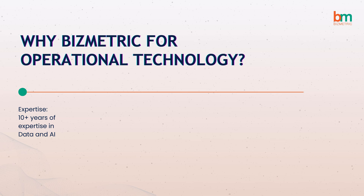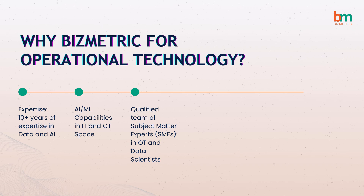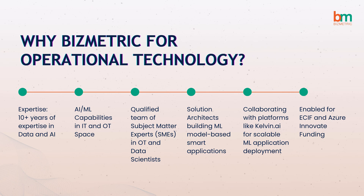Bizmetric brings over 10 years of expertise in data and AI, offering AI and ML capabilities, a team of subject matter experts (SMEs), and scalable solutions through partnerships with platforms like Kelvin.ai.